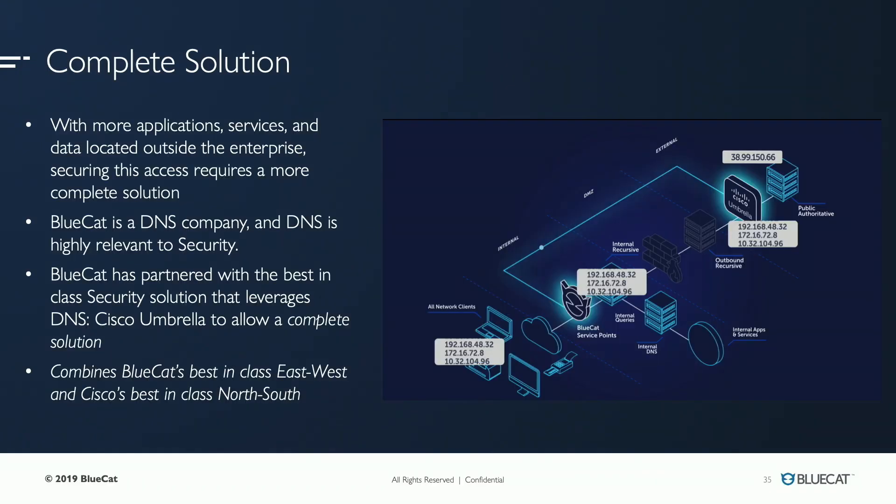BlueCat is a DNS company — that's our core competency. We certainly have to offer security features within our product, but we're not anywhere near a security company and we don't have the kind of intelligence that other companies in the industry have. Most specifically Cisco — the threat intelligence that Cisco Umbrella has is the best in the industry, and we knew that partnering with them would be the right thing to do for our customers.